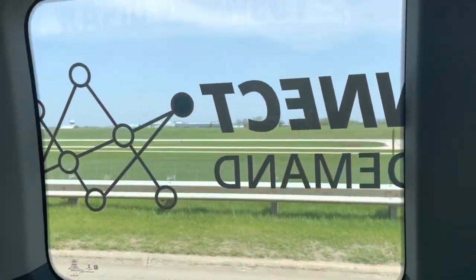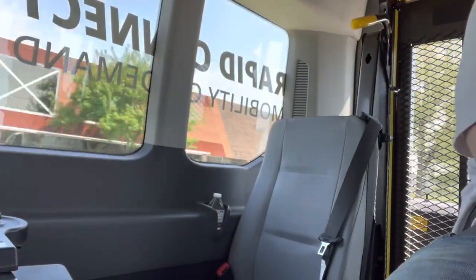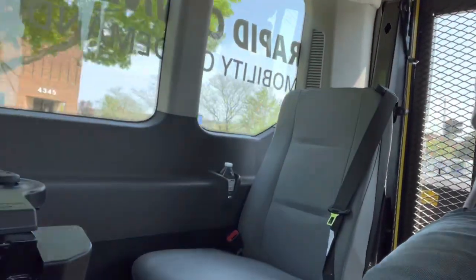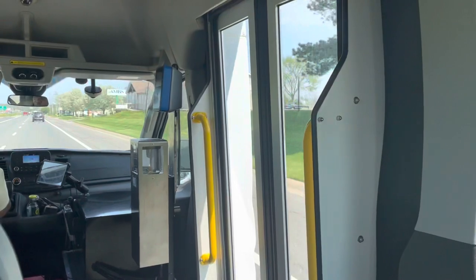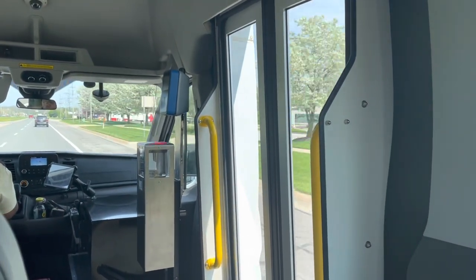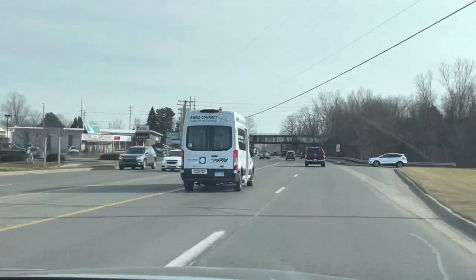Once you hail a ride on the Rapid Connect app — which each passenger has to do separately — it gives you a window of about 20 minutes in which the shuttle can arrive. Ours got there right at the beginning at about 11:35, which was really great. The driver was super friendly, making conversation with us about the places we were coming from. Our other passenger had just come from London, England, so naturally he stole the show.